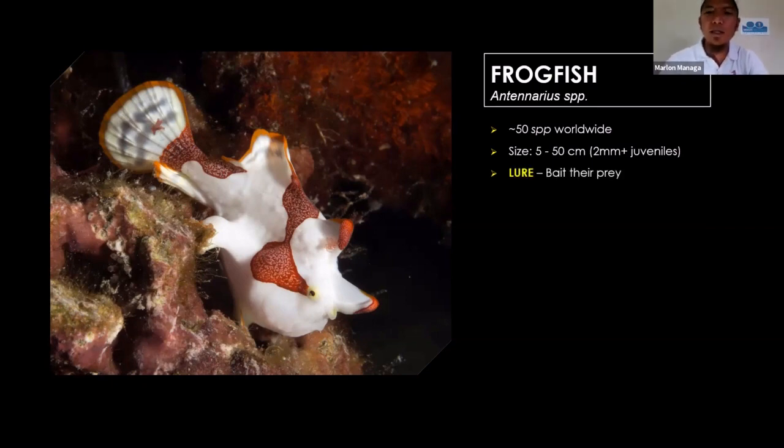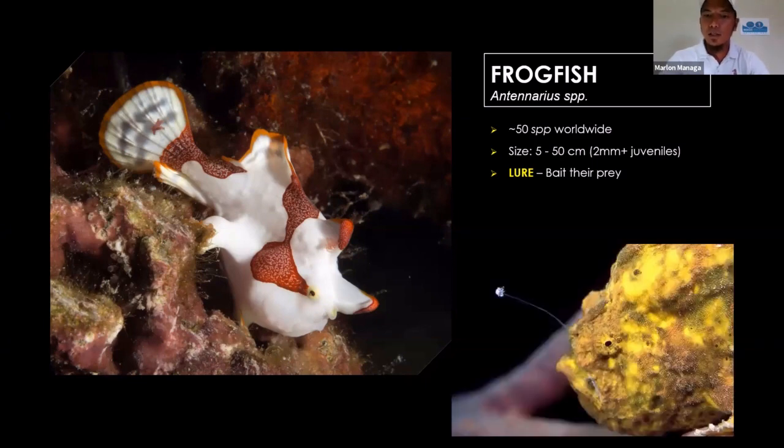The most significant characteristic of the frogfish is the lure on their forehead — the purpose is to bait their prey. Underwater, divers use a hand sign for the lure of the frogfish. Every species has different kinds and types of lures. Frogfish living in a coral reef environment adapted their lure to look like a shrimp or fish larvae. If the frogfish lives in a sandy bottom area — for example the hairy frogfish — they have a worm-like lure structure on their forehead.